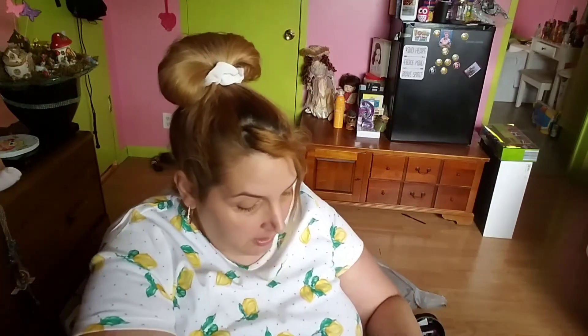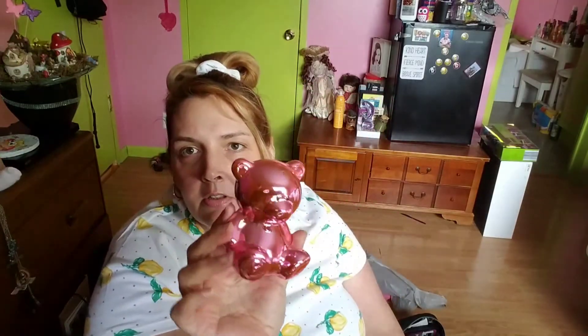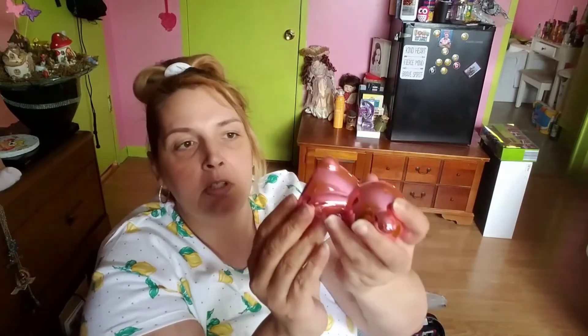They had chrome-colored little banks — blue ones, gold ones, silver ones, pink ones. They were metallic-colored bears as little banks. I got the pink one for the baby. Isn't that beautiful? You put change or money in the little slot.